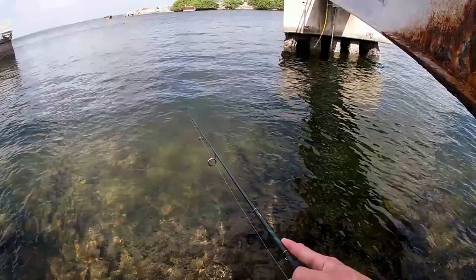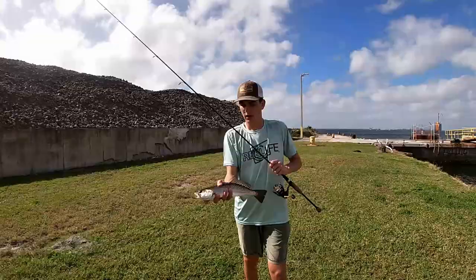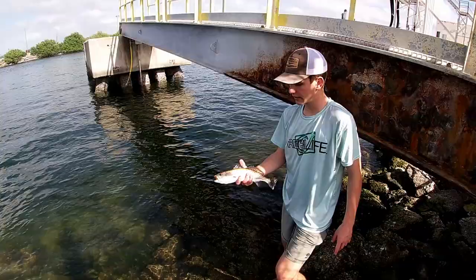Fish on! Trout. I just caught this nice trout — probably about 12, 14 inch trout on the DOA shrimp. Put up a great fight. We're going to go ahead and release him.